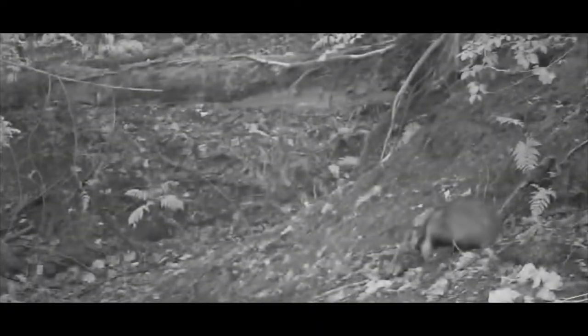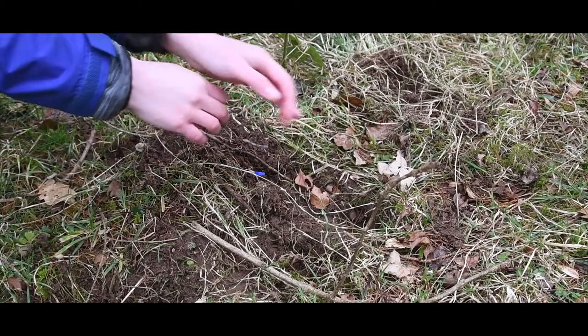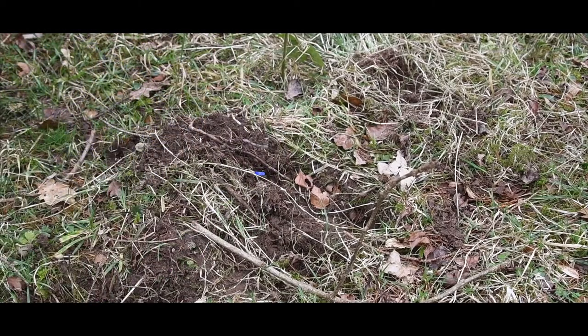When we're looking at badger digging, where badgers maybe have to dig a little bit underground to find their food, the badgers will dig from one side and then the other side, creating a characteristic triangular shape.